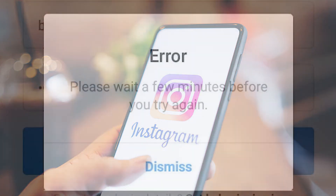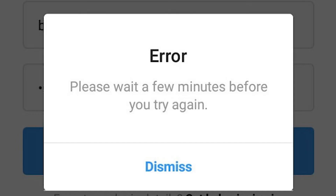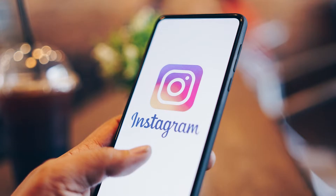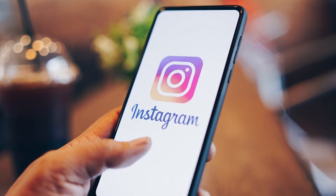The 'Sorry Something Went Wrong' Instagram error message that many Instagram users have experienced can be caused by several factors, such as Instagram account glitches, entire Instagram server issues, Instagram app or internet-related issues, or just a system glitch. You'll need to go through various troubleshooting methods to fix this Instagram error.